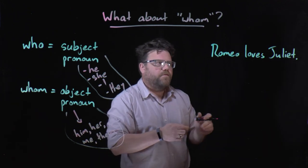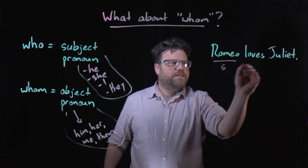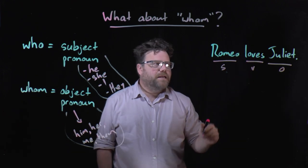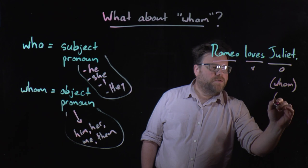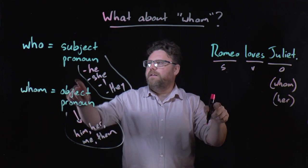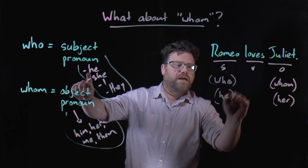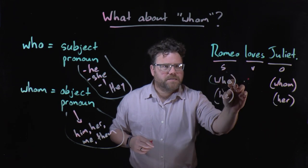If we go back to our earlier example of Romeo loves Juliet, it might make sense. In this very simple sentence, Romeo is the subject, loves is the verb, and Juliet is the object of Romeo's affection. So if we apply this rule and we wanted to replace Juliet — it's an object, so it would have to be whom: Romeo loves whom? Because it would be the object pronoun her. Romeo loves her. If we look at the subject, then it should be who: who loves Juliet? Because you would be using the pronoun he. So who and whom — the correct one to use depends on whether you're replacing the subject or the object.